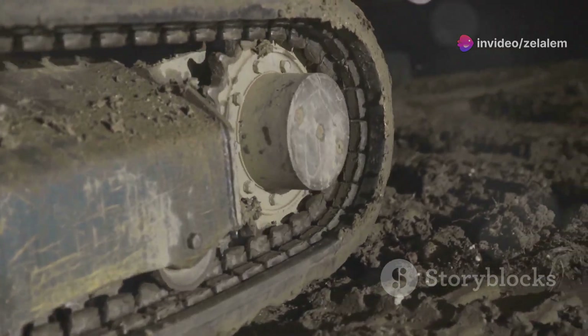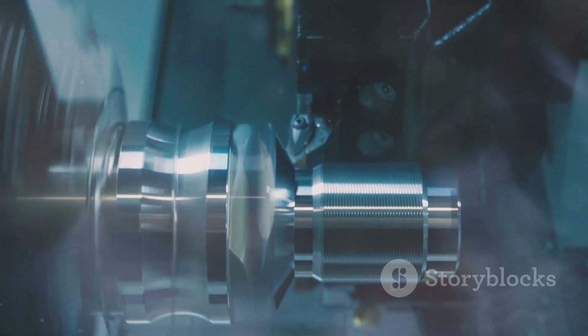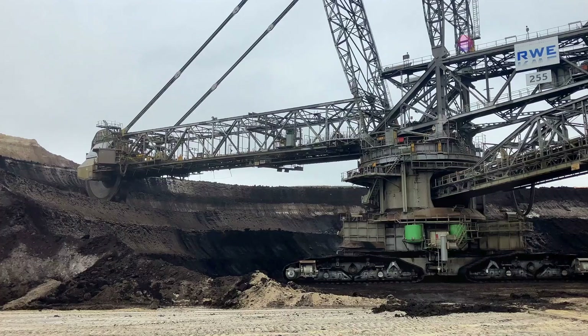We're talking about the kind of horsepower that would make your head spin, the kind of precision that would make a Swiss watchmaker jealous, and the kind of innovation that reminds you just how far we've come.